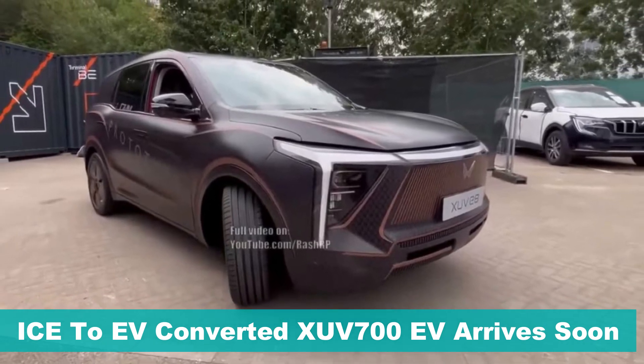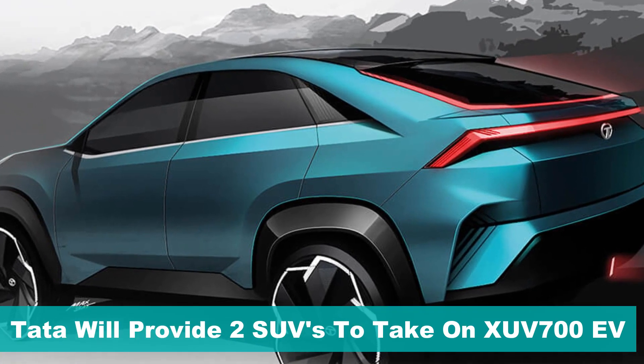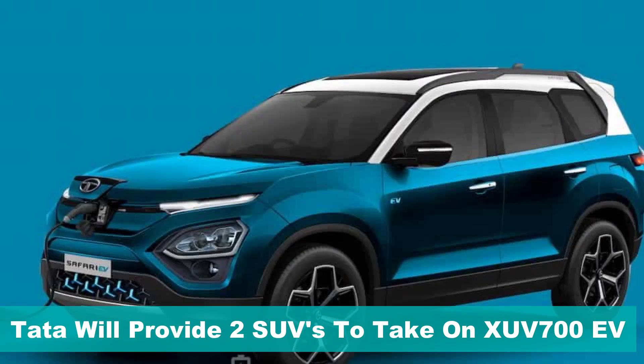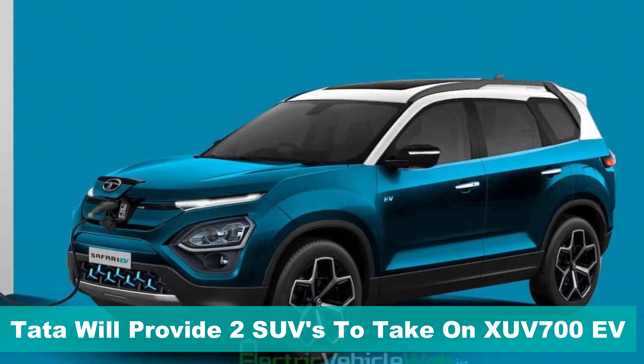The other SUV giant Mahindra is planning to bring multiple born-electric SUVs, and before them we expect the XUV700 EV to debut later this year. But with the arrival of the Safari and Harrier electric twins, it looks like Tata Motors will never let the Mahindra EVs go unchallenged in the respective segment. Thanks for watching.